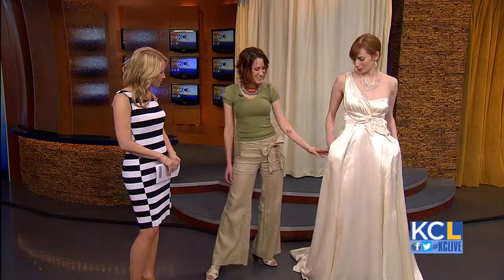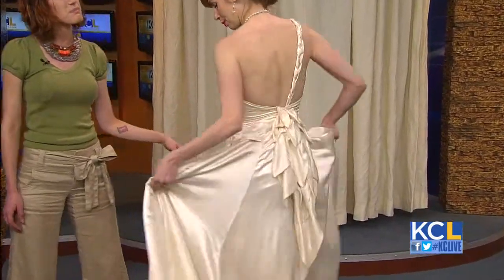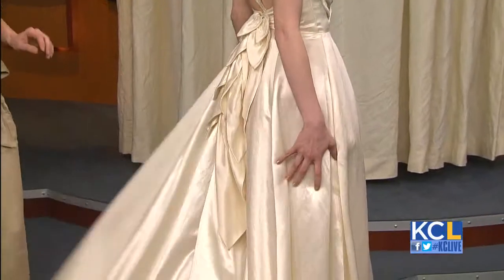This next piece is a longer, more flowy gown — a classic gown with a twist. This is called the Aster. It's got a really great one shoulder, and it's got pockets — Danielle demonstrating our pockets. We love functional brides. And it's got a really great back with a braid down the back, a really fun detail. It's really soft and flowy.